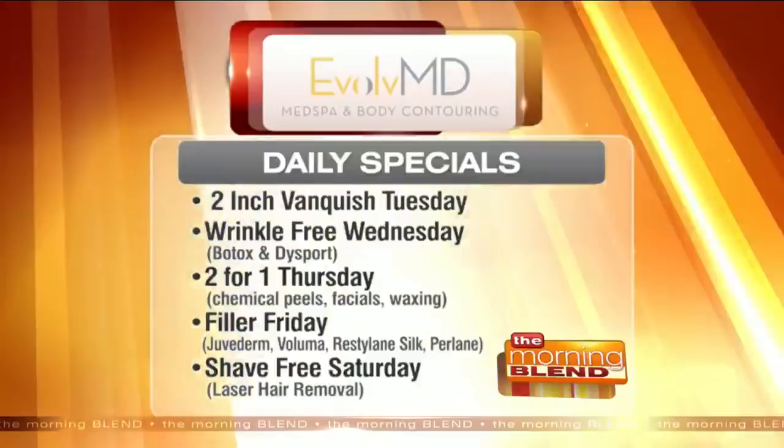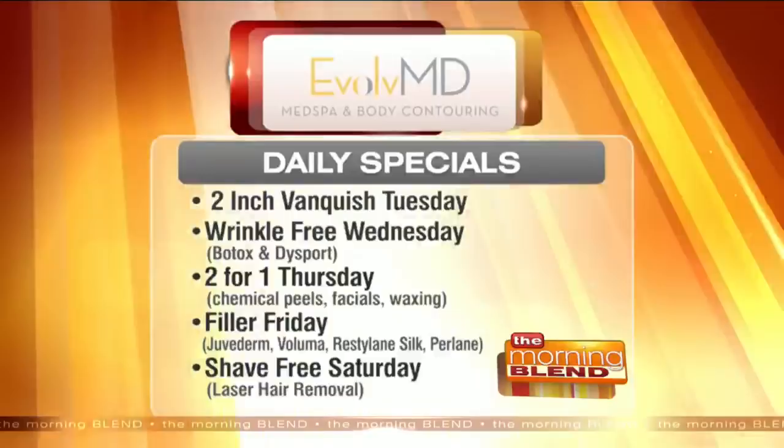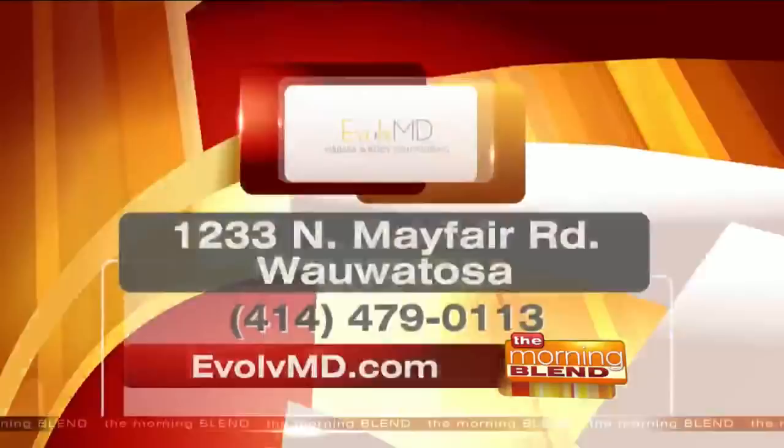Take advantage of those daily specials and call Evolve MD. Their office is located on Mayfair Road in Wauwatosa. Call 414-479-0113 or visit them at EvolveMD.com. Great to see you. Thank you.